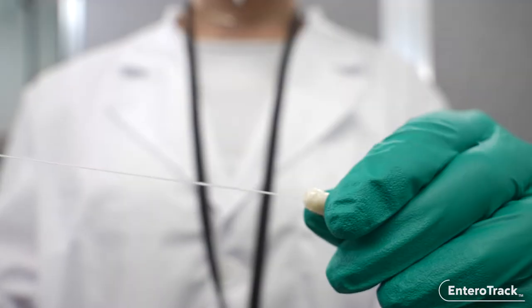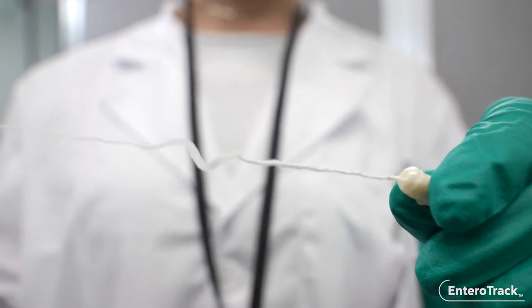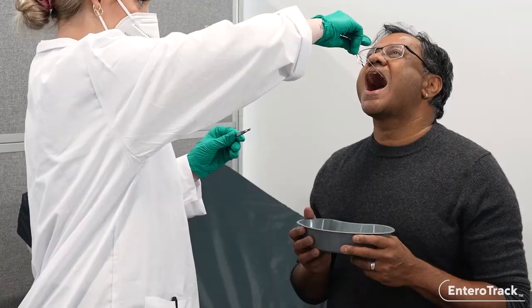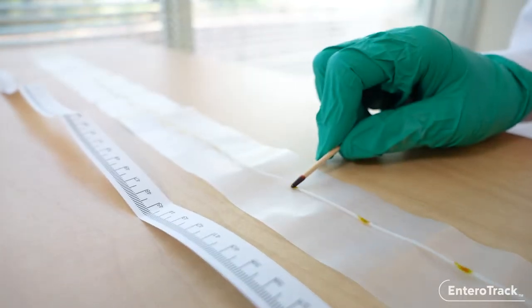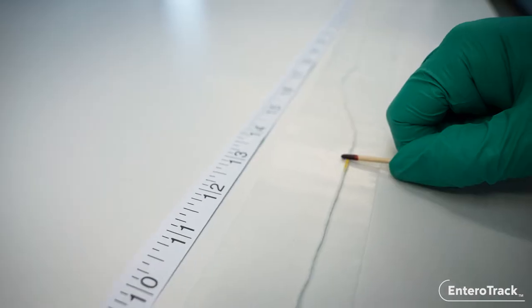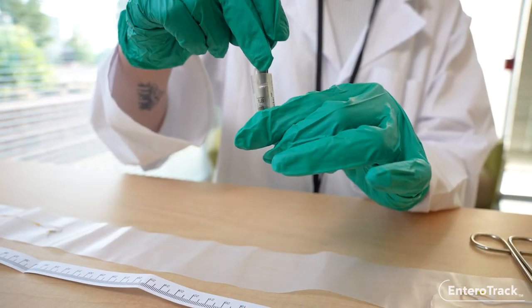Patients relax comfortably while the collection device remains in the GI tract. The string's unique design allows it to absorb mucosal content into its inner matrix, protected from contamination. To retrieve the sample, the clinician gently pulls the string in one smooth motion. The clinician identifies regions of the string that correspond to discrete sections of the GI tract using pH and distance markings.